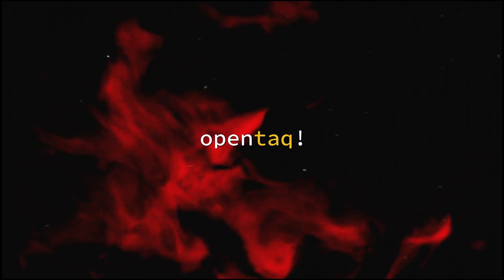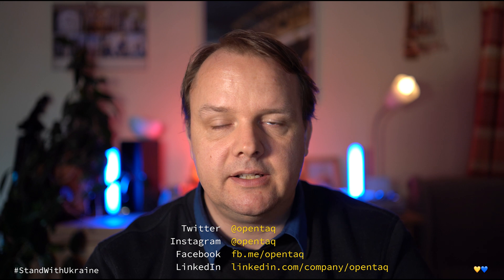Every six months the same spectacle happens: a new version of Fedora is released. So let's have a look at it. This is Karsten with OpenTech. And while you're here, don't forget to like, subscribe, and hit the notification bell, since it helps. Now let's talk about Fedora 36 and find out what's new and how it feels. Let's get into it.